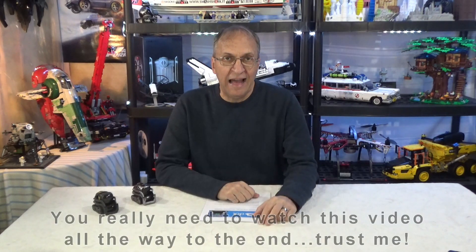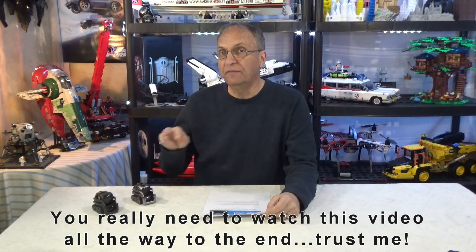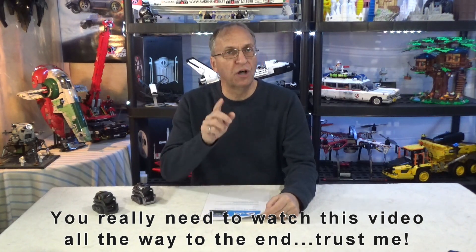Hello guys, welcome to my channel. Daniel here with Cosmo and Vector. I have an important update to give you on the assembly of these two robots, so don't go away.